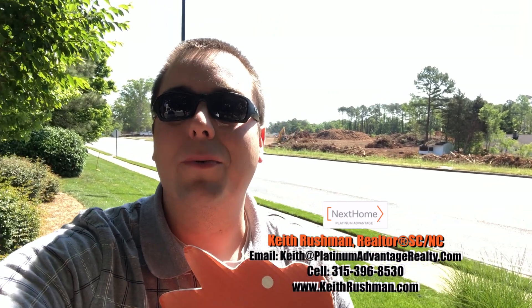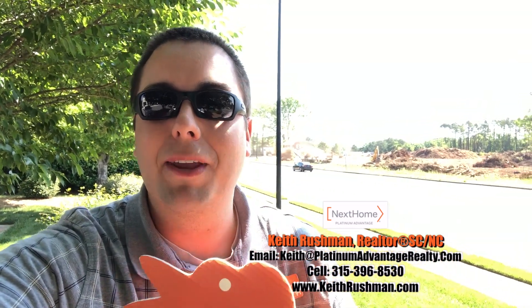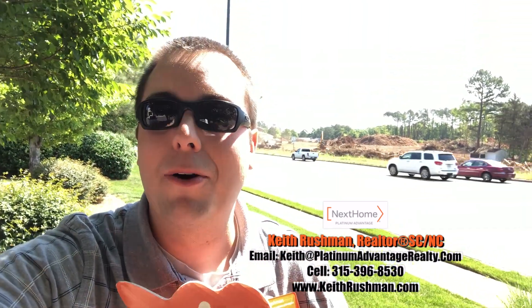Hey everyone, it's Keith Rushman with Nexholm Platinum Advantage, and also Lucas here joining me with this edition of Out and About with Luke. It's a little noisy today but I am bringing you this edition featuring new construction happening in Rock Hill. Yes, I said new construction in Rock Hill — we don't get to say that enough, guys. Behind me is going to be a community, Alston Community by Fiorenza Communities.